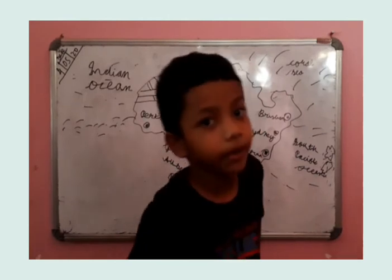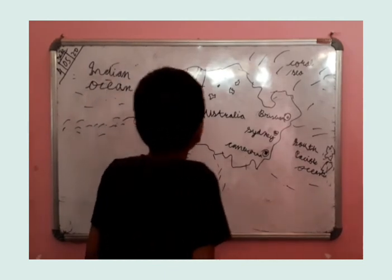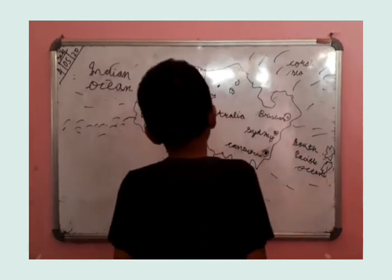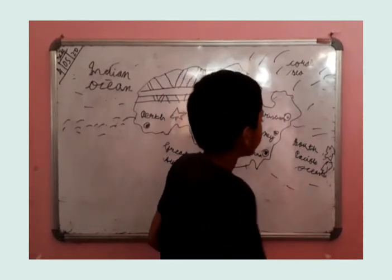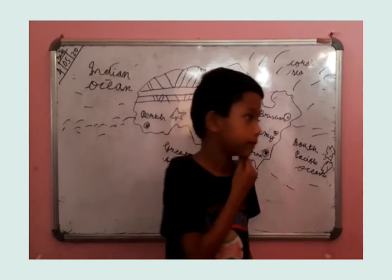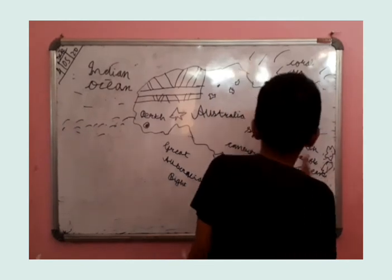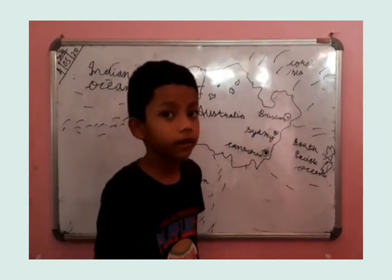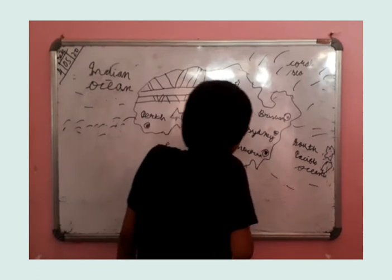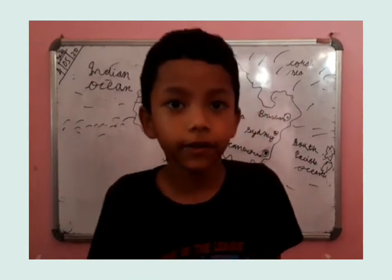Now let's get back to our video. Now Australia has many kangaroos. Thanks for watching my video. Bye!